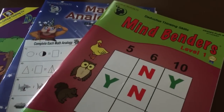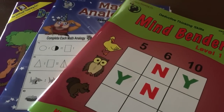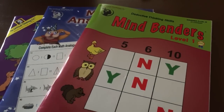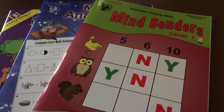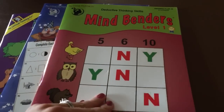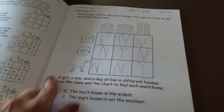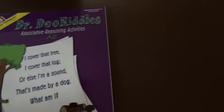We have critical thinking books and critical thinking and problem solving are very important to me, because they teach problem solving skills, independence, and thinking outside the box. We got Mind Benders, which she's already started and loves — you just have to read a clue and figure out which item matches which. We also got Math Analogies and Dr. Doriddles.